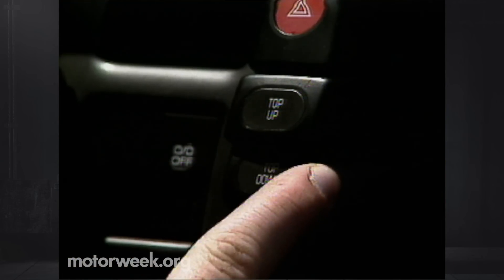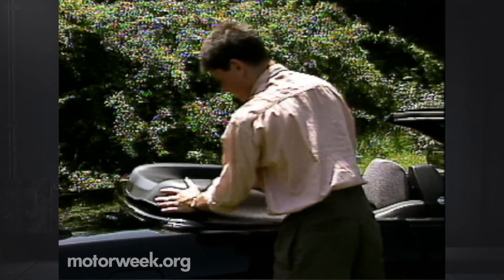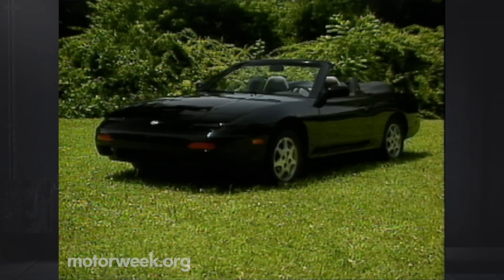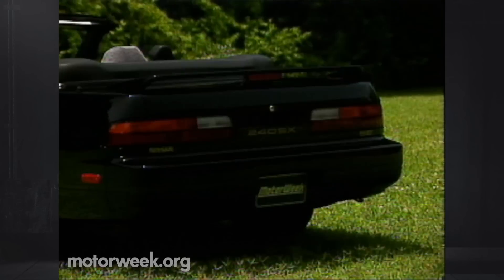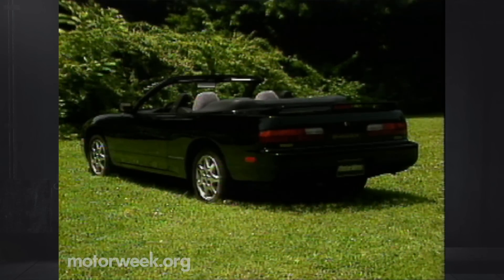Getting the top down is reasonably simple: lower the power windows, release two latches, and hit a switch — an electric pump does the folding. The compressed top is covered by a soft boot that's easy to install but isn't very sturdy and doesn't quite fit the roof well. With the top down, the 240SX is extremely pleasing to the eye. The look is lean and low, and even the rear view passes muster.